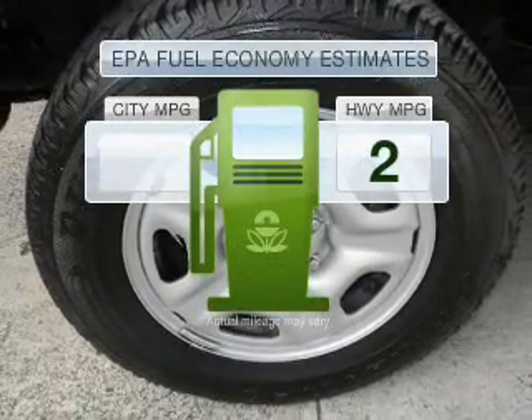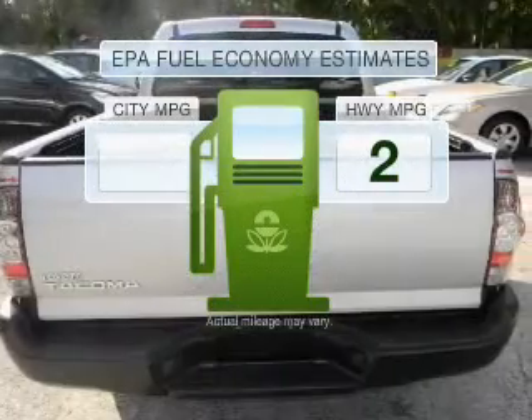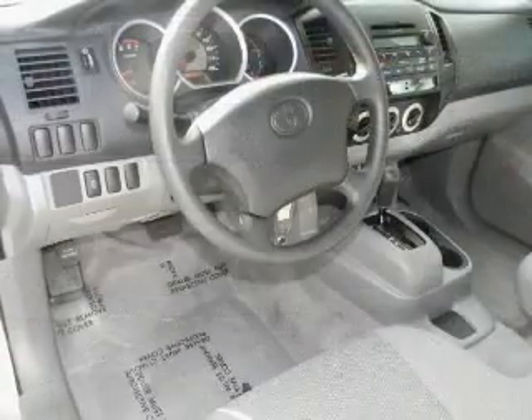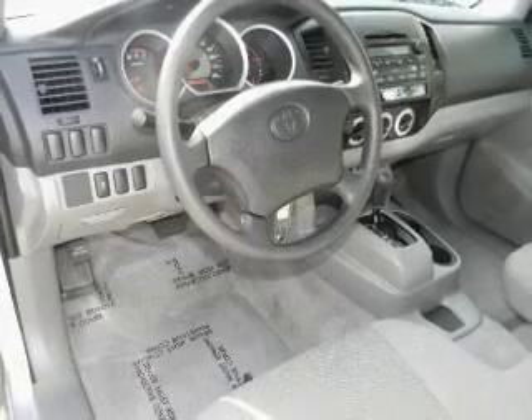Low emissions and the good fuel economy offered in this vehicle are important to you and the environment. With an efficient four-cylinder engine connected to a smooth-shifting automatic transmission,